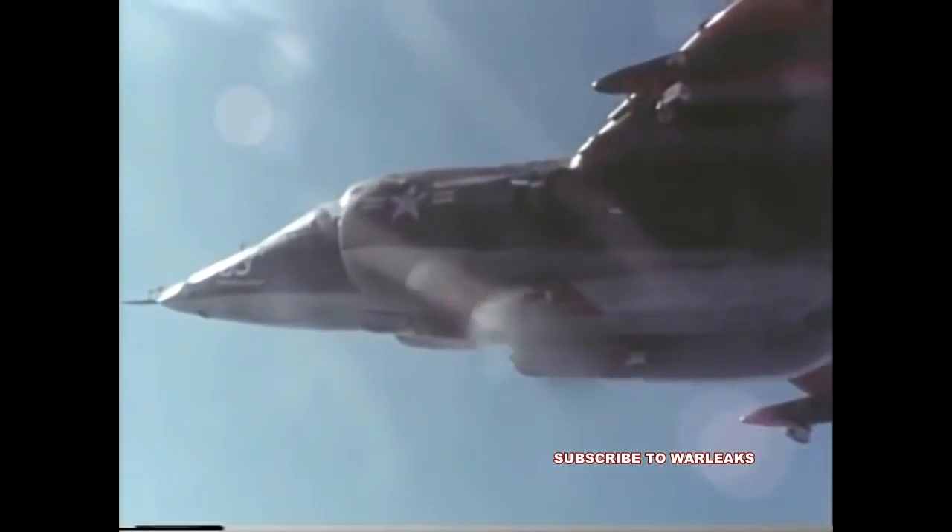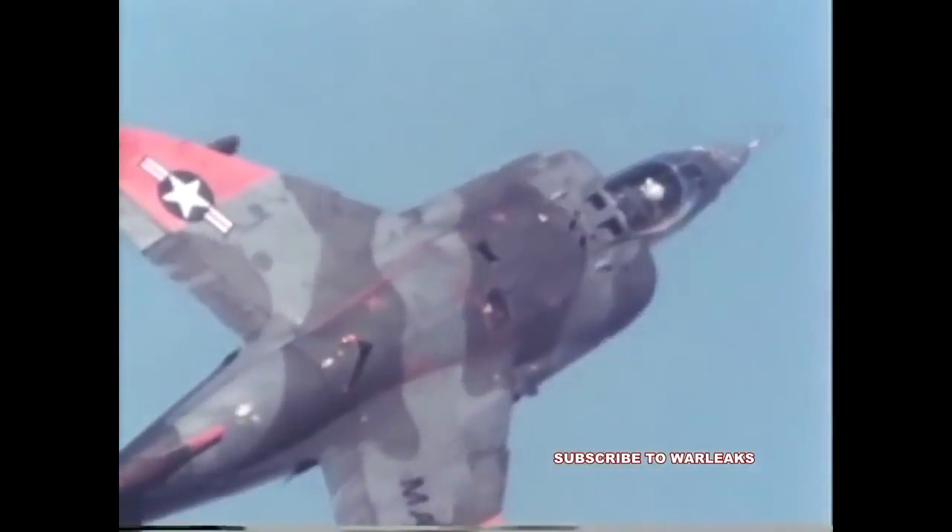This is an engineering test unit of Naval Air System Command's GAU-12U 25mm gun mounted on an AV-8A Harrier aircraft.